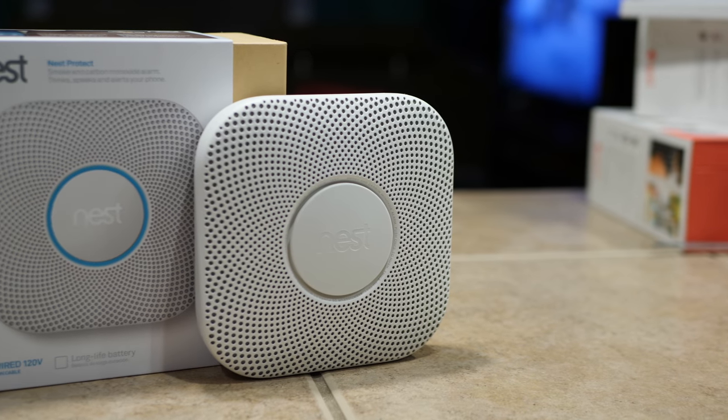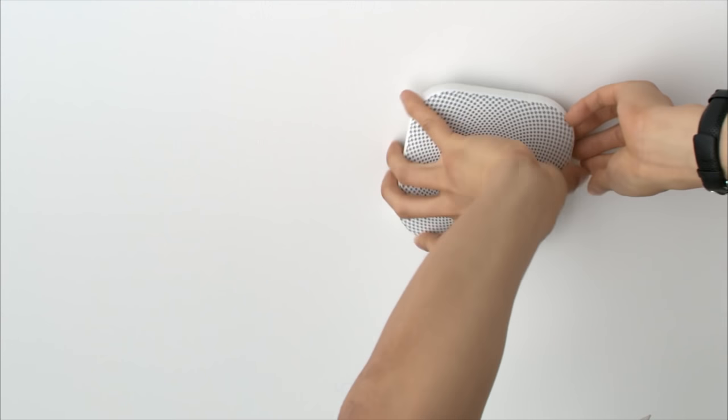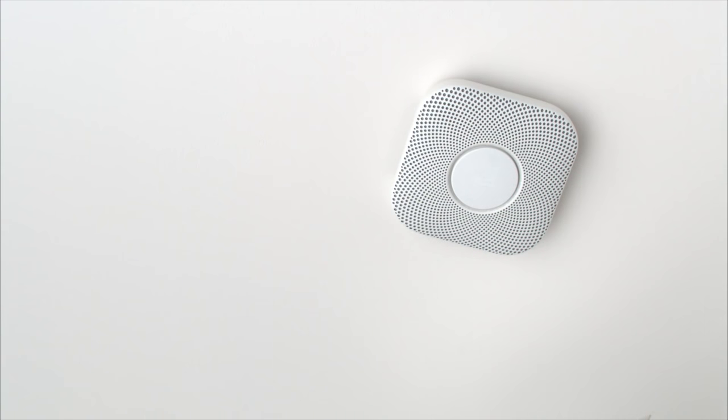Here's another pain point most people want to eliminate: when your smoke detector gets low on battery and starts beeping or chirping at you all hours of the day. With the Nest Protect, there's no chirping. All it does is send an alert to your phone letting you know the batteries are getting low. So if you have a battery-powered Nest Protect, it's super easy to know when it's time to change the batteries, unhook it from the bracket, change them, hook it back up, and get going.